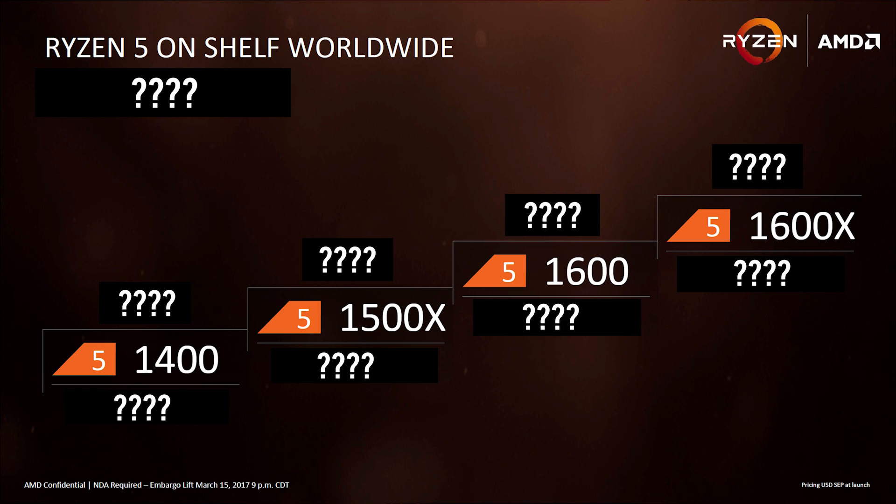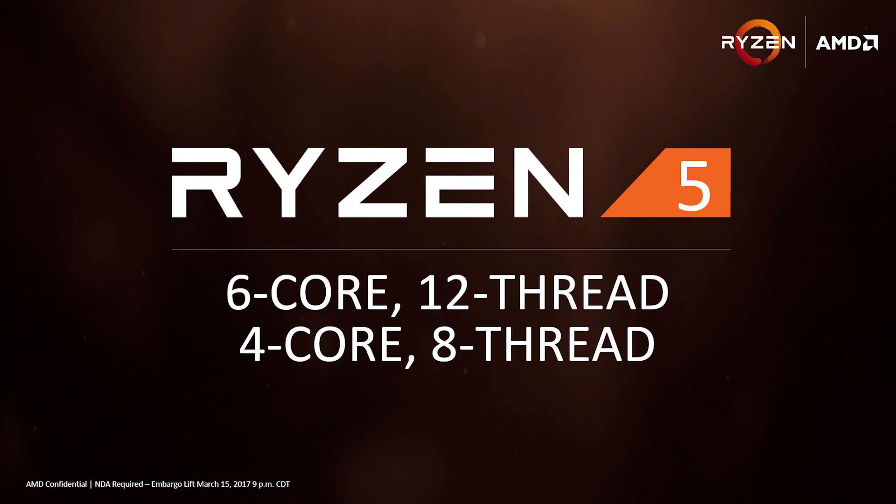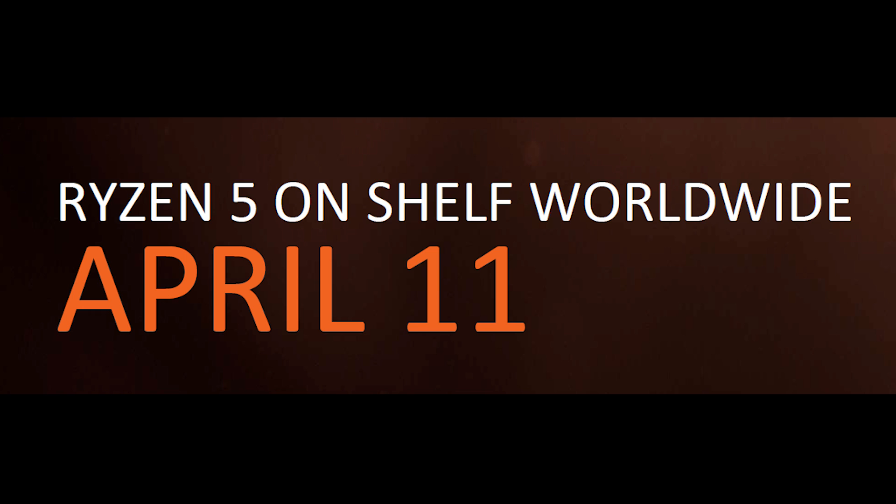We've got four new SKUs to discuss today in relative detail. AMD didn't give everything away, but we certainly know a lot more than we did yesterday. We're gonna be talking about four parts, two of which are six-core 12-thread. The other two SKUs are four-core eight-thread. So definitely a nice range of options. We're also gonna be seeing all of these SKUs launch on April 11th, so mark your calendars and get your wallets ready.